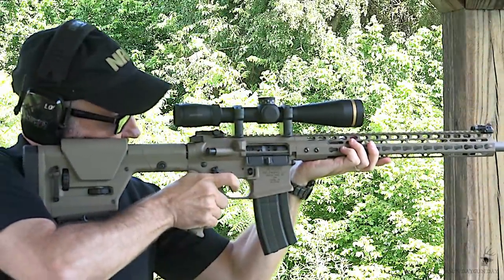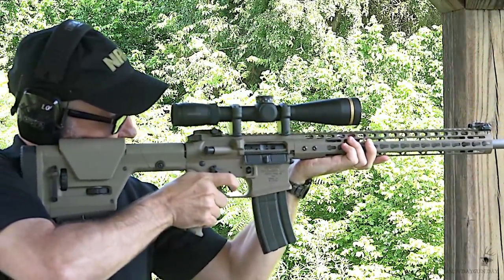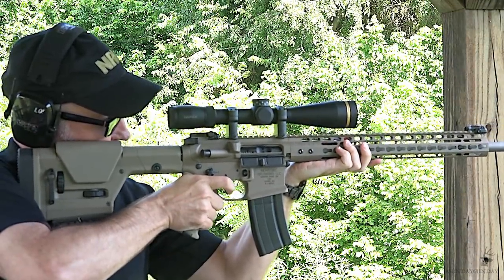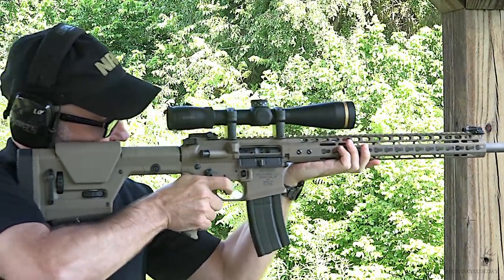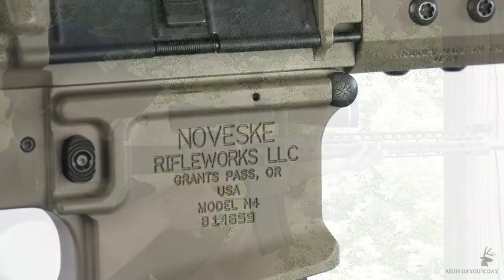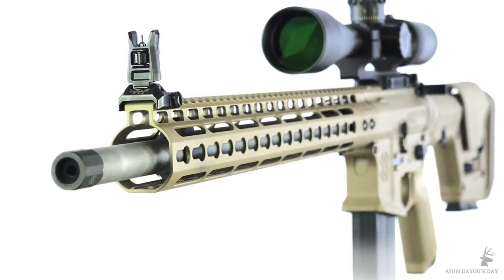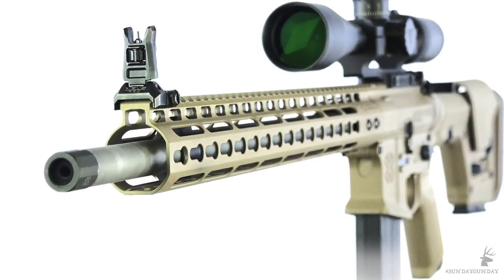Unlike Nosler's Model 48 bolt-action rifles, which the company builds at its headquarters in Bend, Oregon, the Varmageddon AR represents a partnership between Nosler and well-respected AR manufacturer Noveski Rifleworks. Noveski builds the Varmageddon for Nosler, and the result is a precision AR with a long list of high-end features. This is the Ferrari of varmint rifles.